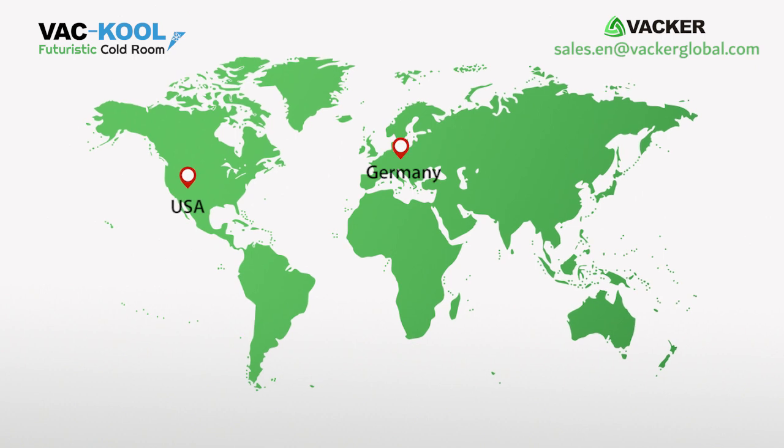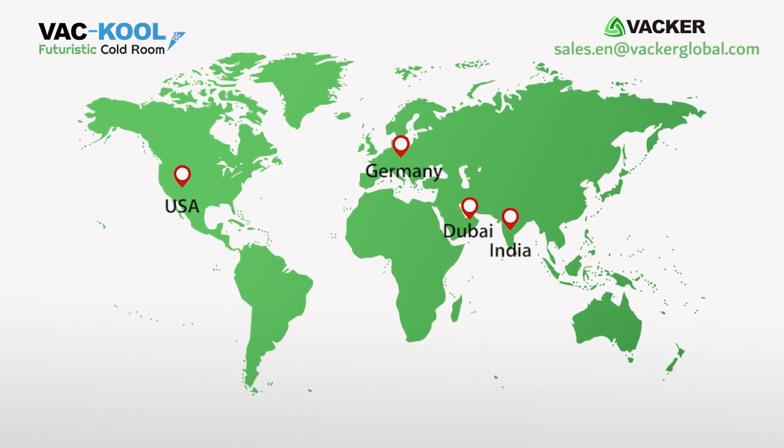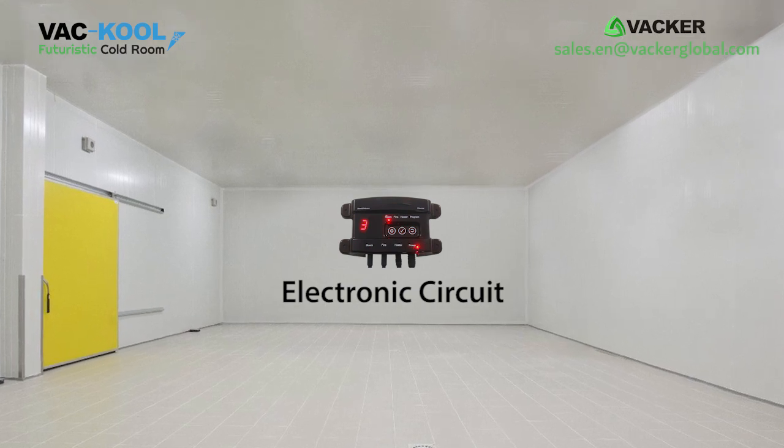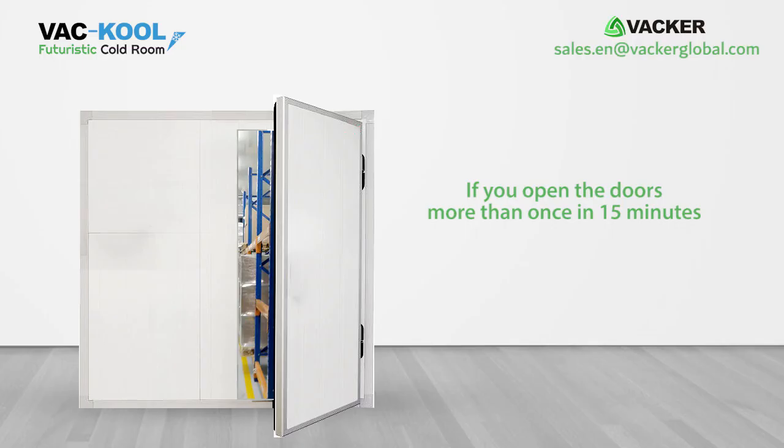If you are using this for storage of seed potatoes, you have to use a humidifier for increasing the humidity to 90 percent. Our regional offices in the USA, Germany, India, or Dubai will provide necessary assistance, and we will supply the electronic circuit separately, which is easy to install.